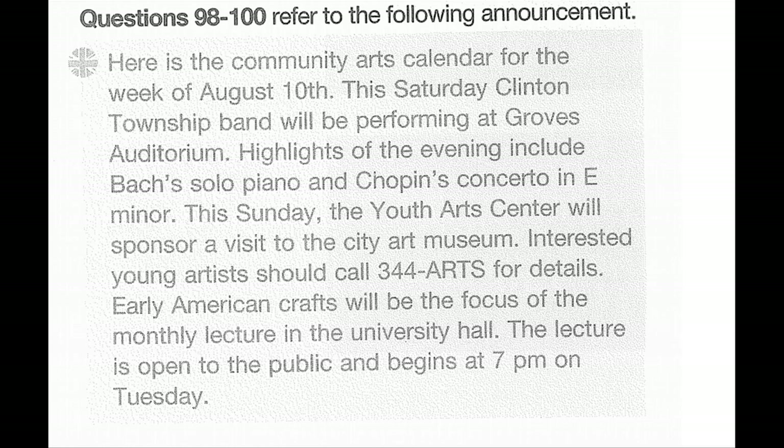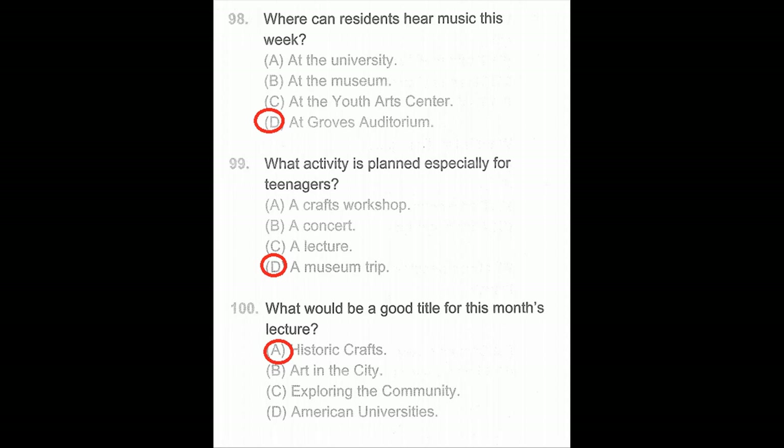Questions 98 through 100. Here is the community hours calendar for the week of August 10. This Saturday, Clinton Township Band will be performing at Groves Auditorium. Highlights of the evening include Bach's solo piano and Chopin's Concerto in E minor. This Sunday, the Youth Arts Center will sponsor a visit to the City Art Museum — interested young artists should call 344-Arts for details. Early American Crafts will be the focus of the monthly lecture in University Hall. The lecture is open to the public and begins at 7 p.m. on Tuesday. Number 98: Where can residents hear music this week? Number 99: What activity is planned especially for teenagers?